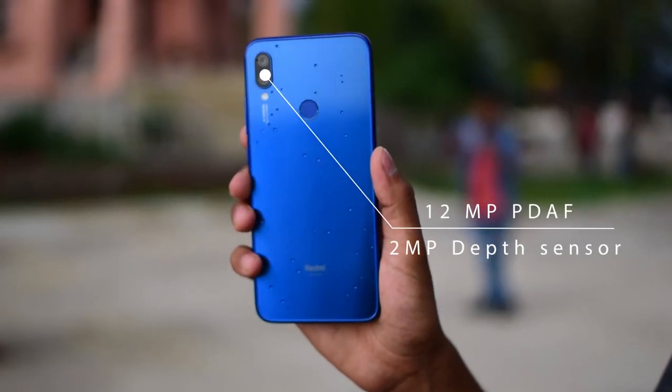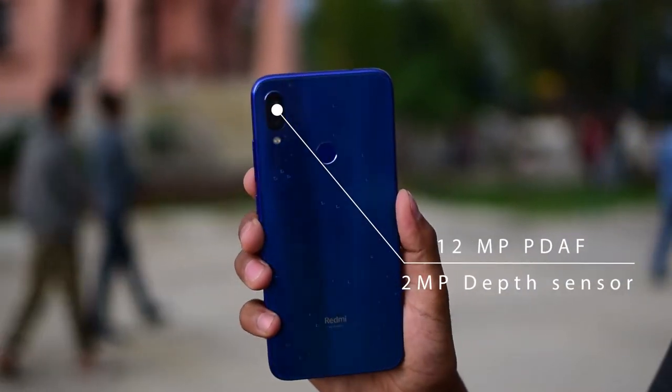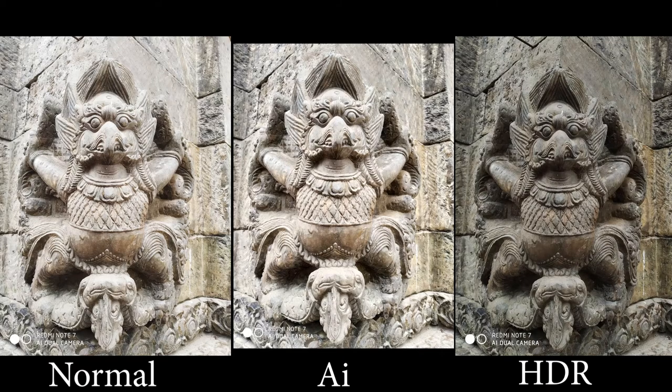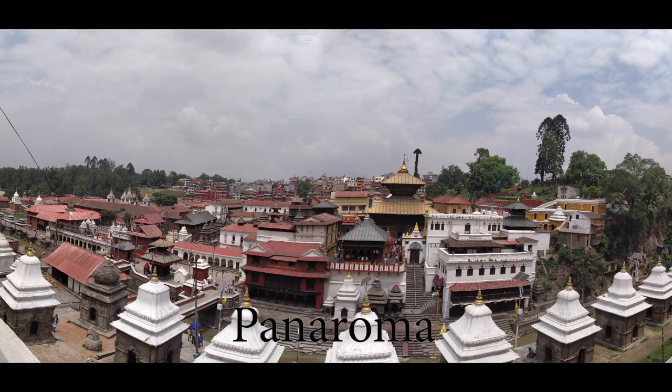Talking about the camera, it has a 48MP rear camera with a 2MP depth sensor for a bokeh blur effect. The camera captures great detail, good color, and sharp images with minimal noise. The AI feature of this camera is quite good and detects scenes with bright colors, which looks impressive for a mid-range smartphone.